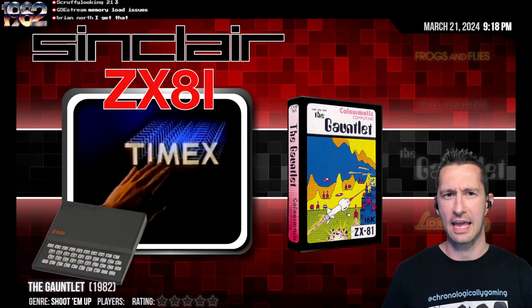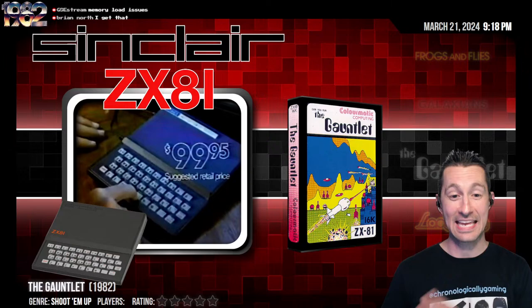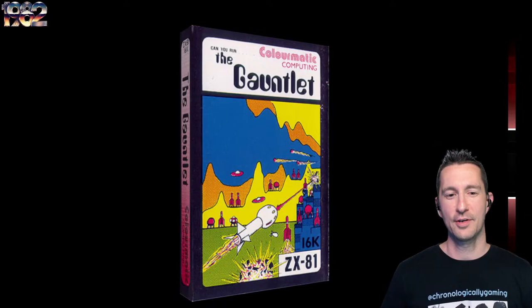Coming up next, we're still going to hang out in the United Kingdom. We're on the Sinclair ZX81 — also known in North America as the Timex Sinclair 1000. This one marks our 86th game we played on the ZX81 or Timex Sinclair 1000. Let's see what the Gauntlet has for us — not Gauntlet, The Gauntlet.